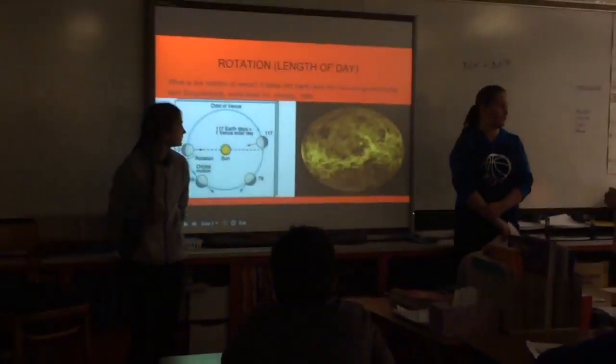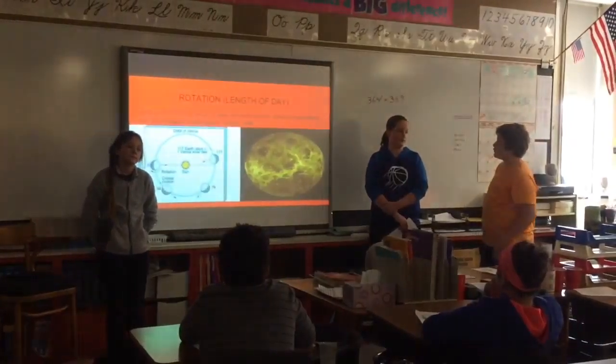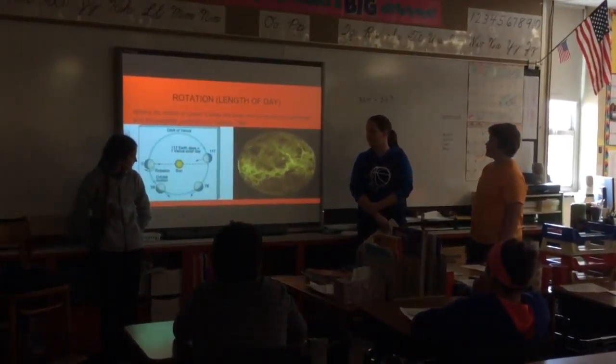The rotation: it takes 243 Earth days per Venus to go around the sun.